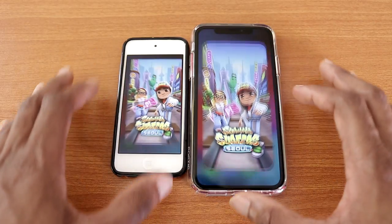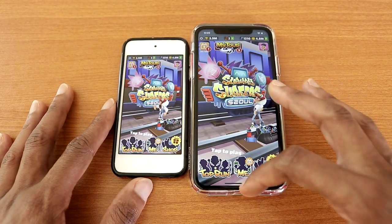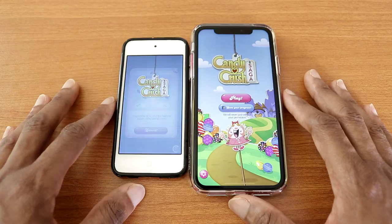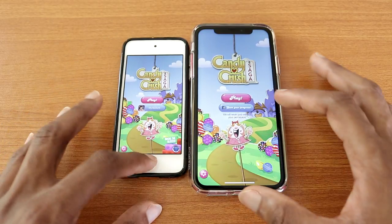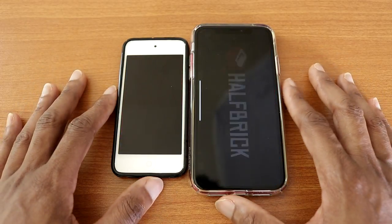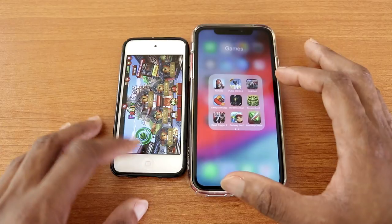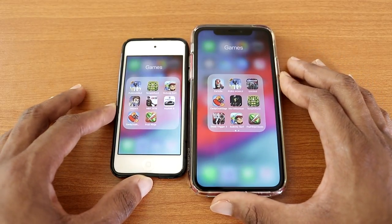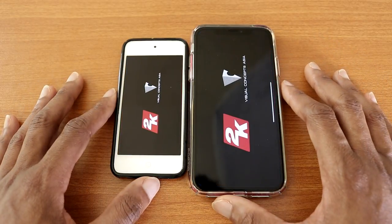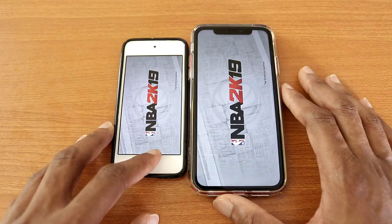Next will be Subway Surfers, there we go — and this time the iPhone XR beat the iPod Touch. Next Candy Crush Saga, again the iPhone XR won. Now let's try Fort Ninja, there we go — and the iPhone XR won this test. Let's go back and try NBA 2K19, like so — and the iPhone XR won by half a second.